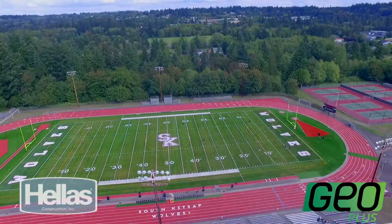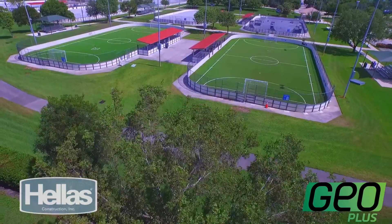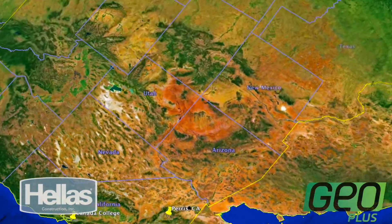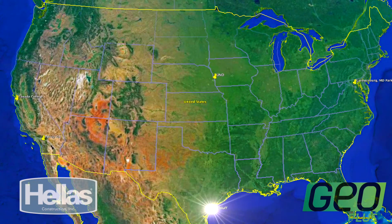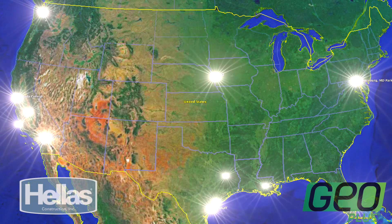But the most amazing aspect and often least understood is the cooling benefits that a properly maintained GeoPlus field can obtain. We are going to take you on a journey across the United States to visit fields in different climates with varied applications and hear from the operators, as well as test these fields ourselves to see if they really can stand up to what they claim to be simply the best and coolest playing surface on the market today.